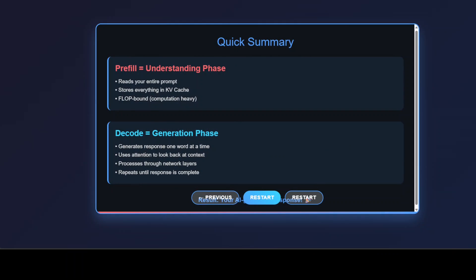So there you have it: AI inference in two steps. First, the pre-fill phase — the AI reads your entire prompt, encodes it, stores it in the KV cache, and does all the heavy computational lifting up front. Then comes the decode stage, the generation phase, where token by token, layer by layer, the model crafts your response using attention to maintain context and consistency.